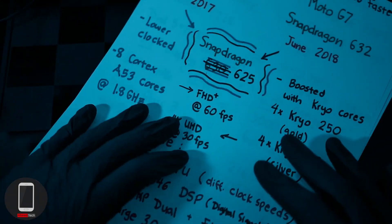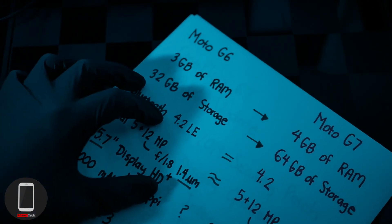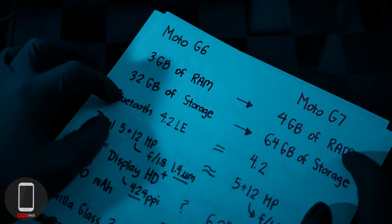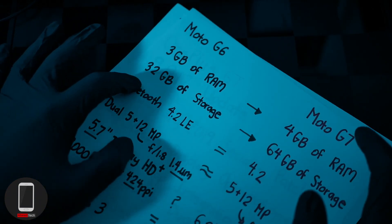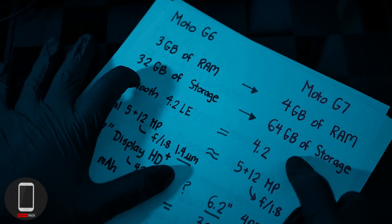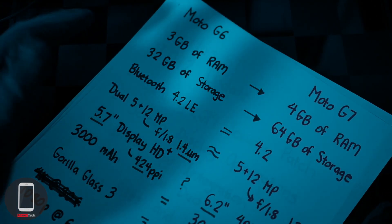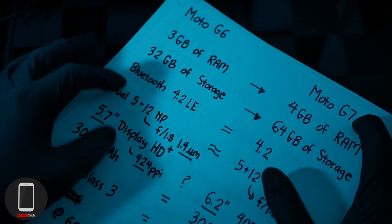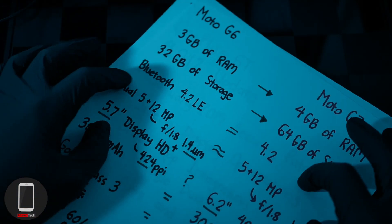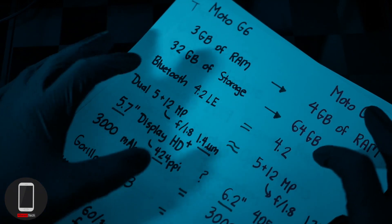Now let's do a quick head-to-head between the Moto G6 and the Moto G7. When it comes to RAM, the Moto G6 has 3GB while the Moto G7 will have 4GB. As for storage, the Moto G6 has 32GB and the Moto G7 has 64GB — essentially a doubling, likely because the G7 records in 4K, which takes a lot more storage. They both have the same Bluetooth 4.2 technology.